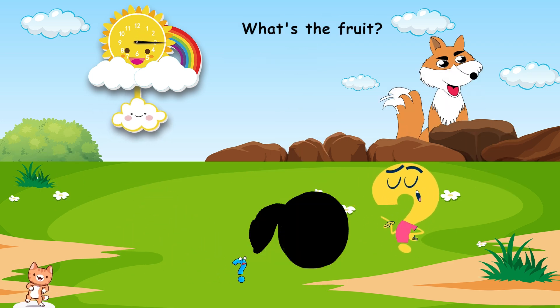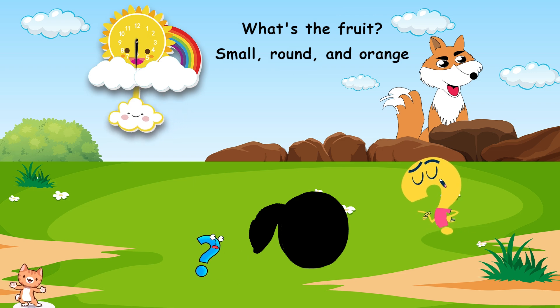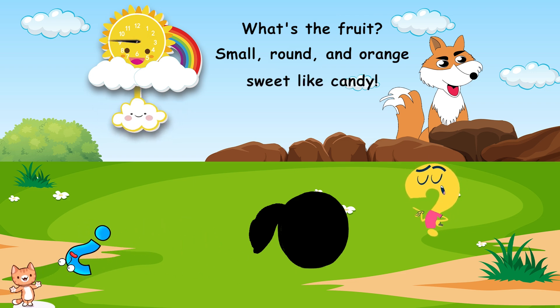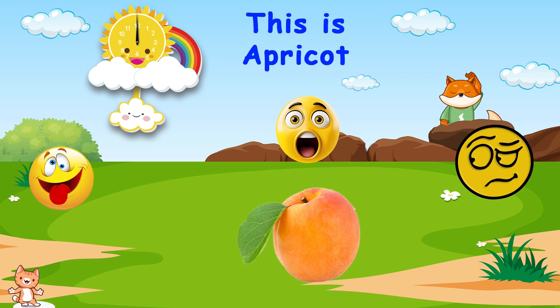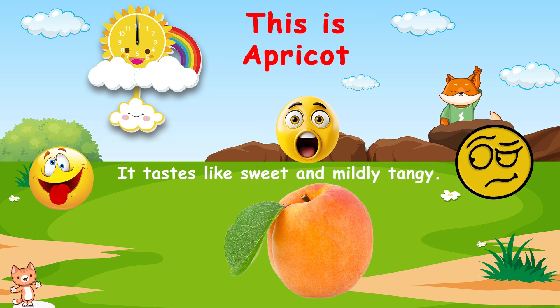What's the fruit? Small, round, and orange. Sweet like candy. Do you know? This is apricot. It tastes like sweet and mildly tangy.